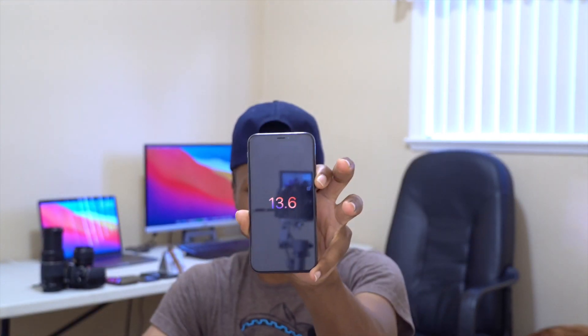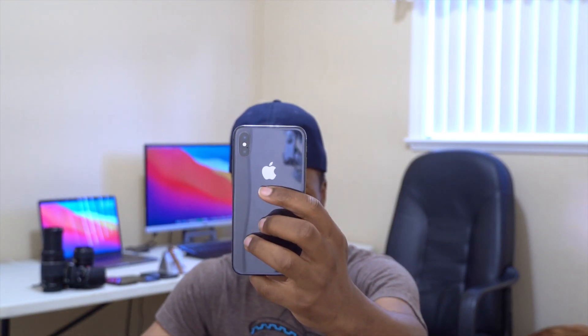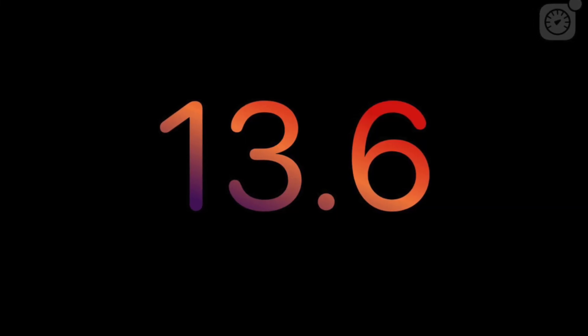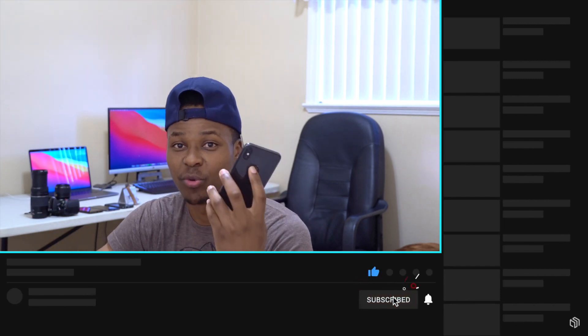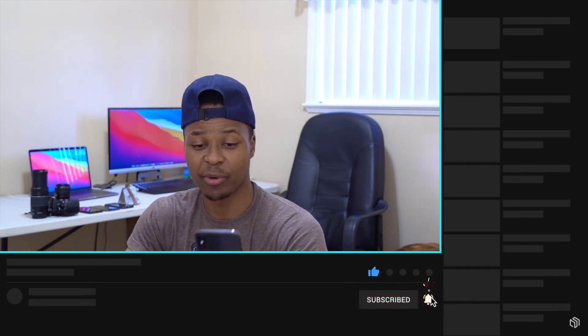What's up guys, welcome back to the channel. My name is Ben, and today I'm excited to let you know that iOS 13.6 is out to all supported devices. If you have a supported device like this iPhone X, you can go into Settings, go to Software Update, and easily update to the latest public software from Apple. If you are facing issues with iOS 13.5.1, this could be the solution for you.